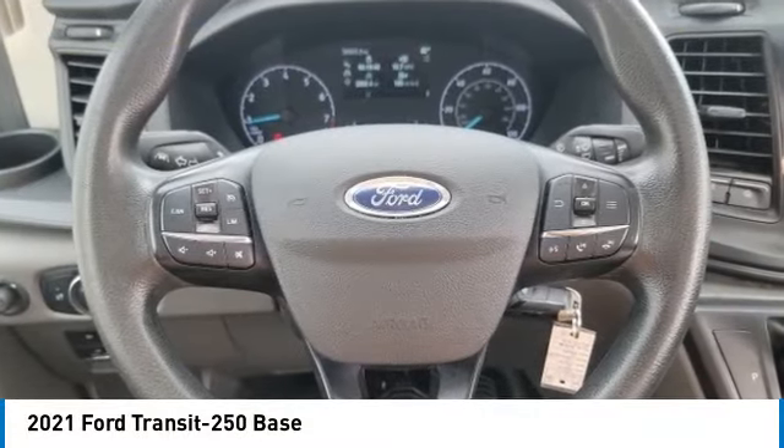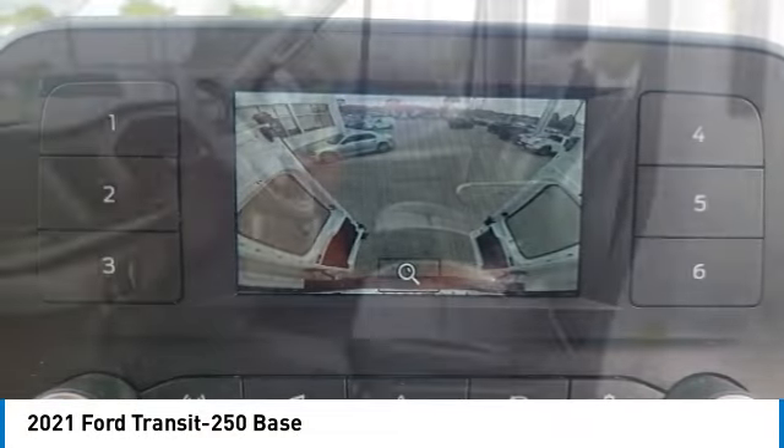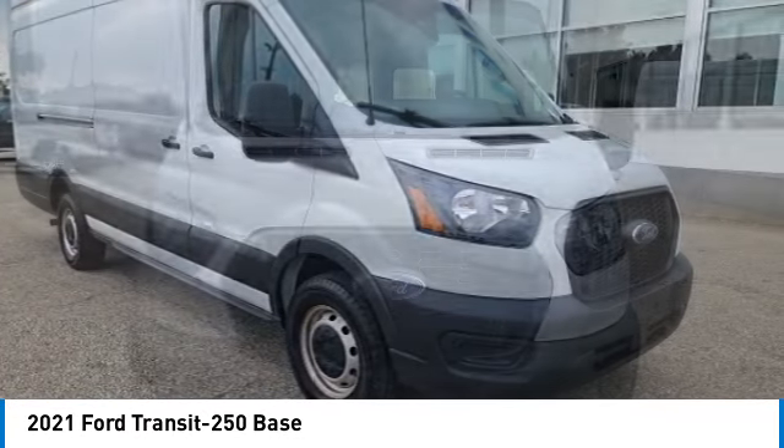Come test drive the 2021 Transit 250. The Transit 250 comes in numerous configurations with impressive payload and towing capacities. It is comfortable and easy to drive.